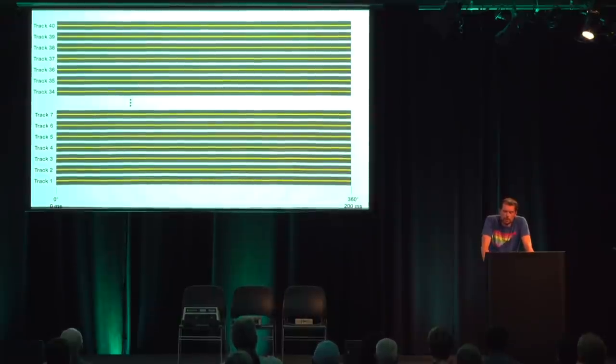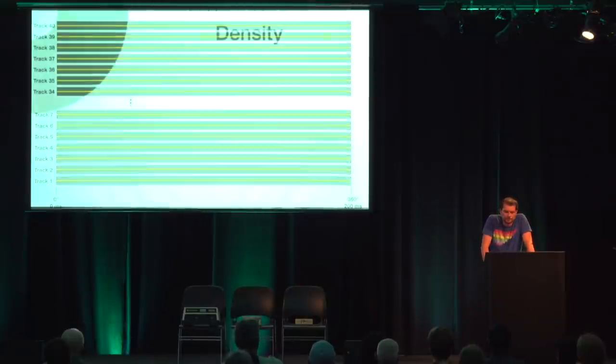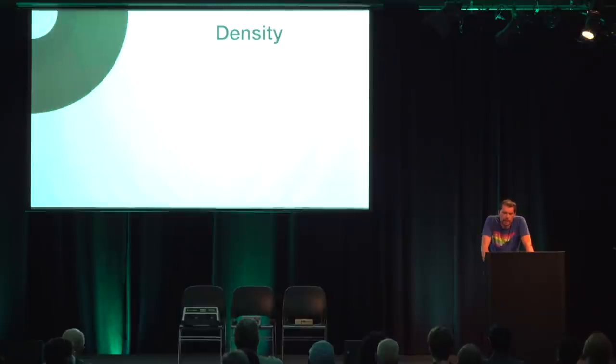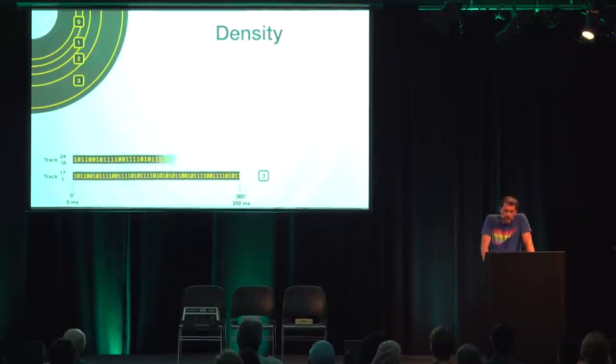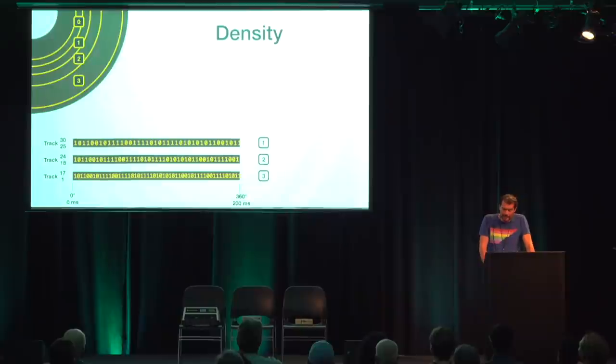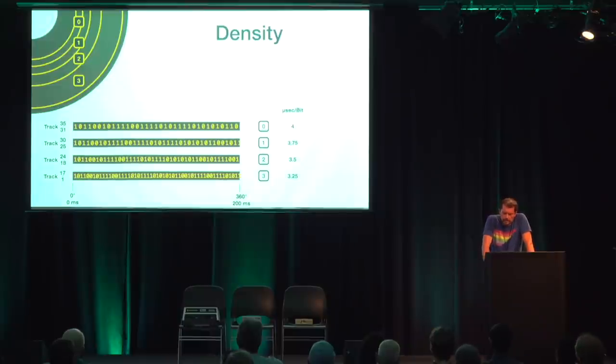It's important to note that we cannot write data on the inner tracks with the same density as on the outer tracks — after all, those tracks are shorter. That's why Commodore drives divide disks into four density zones. The outermost zone is zone 3, followed by 2, 1, and zone 0 on the inside. In zone 3, tracks 1 to 17, data is recorded at the maximum density. In zone 2, tracks 18 to 24, the density is slightly lower. In tracks 25 to 30, the spacing between zeros and ones is somewhat wider. And from track 30 onward, the density is the lowest. So in the different zones, the timing for reading and writing bits is different — in the fastest zone, a bit is written every 3.25 microseconds, and in the slowest zone every 4 microseconds.